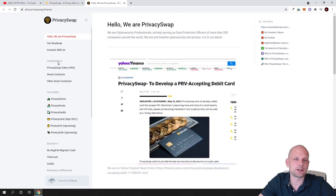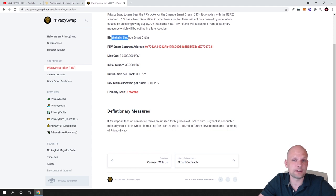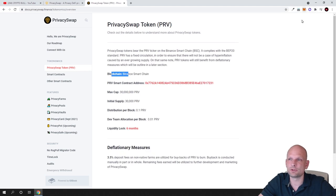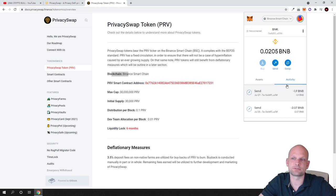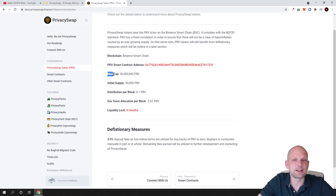Looking at the tokenomics for the PRV token, which currently costs six dollars: the blockchain is Binance Smart Chain, so you will need MetaMask or another wallet. Check my videos if you don't know how to add Binance Smart Chain to MetaMask. The maximum supply of this cryptocurrency is only 30 million, but initial supply is only 30,000, and distribution per block is 0.1 PRV.